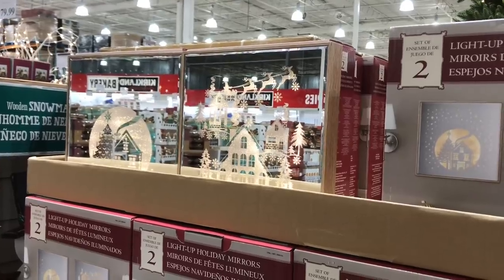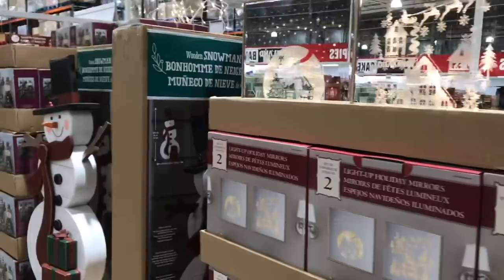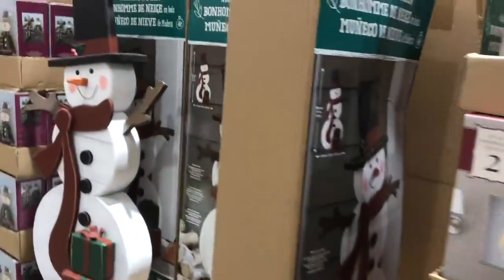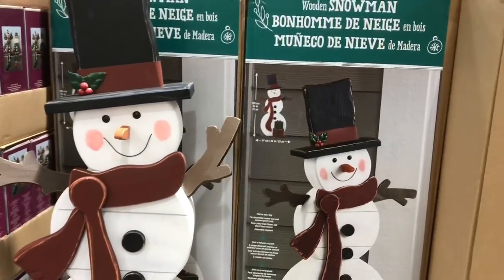These are actually LED light-up mirrors. It's kind of hard to tell, but I don't want to stand in front of it for my reflection. Look at this wooden snowman — how cute at the front entrance of the house. It's really large.